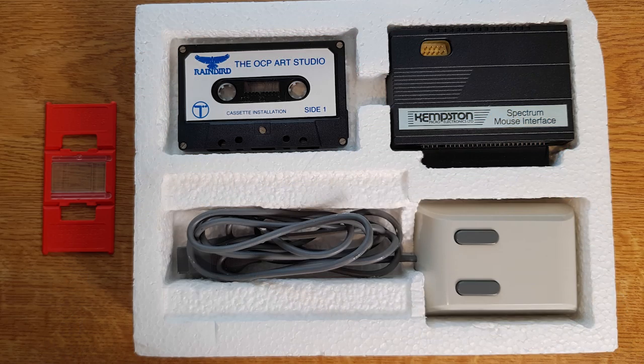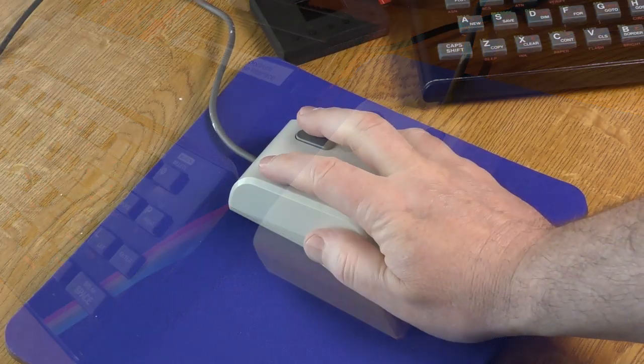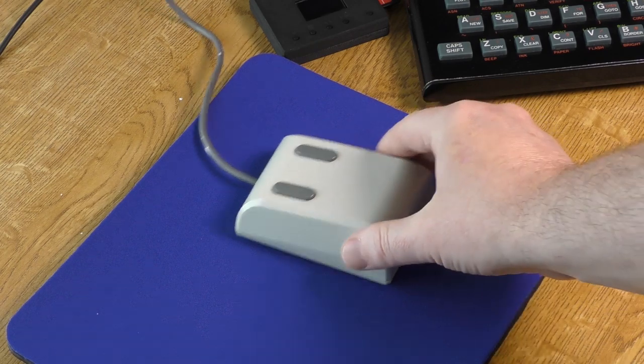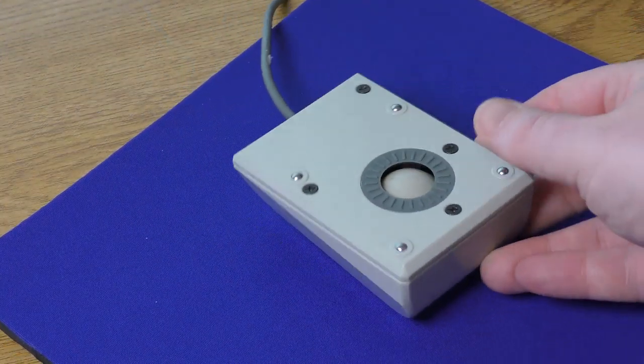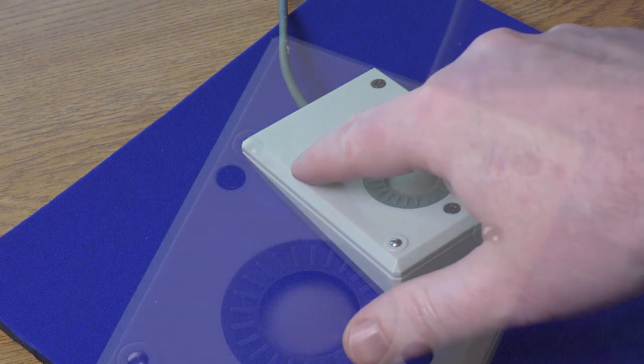Once inside the box you get the interface, the OCP Art Studio, and the mouse itself. Some versions came with a sort of mini operating system, but this can no longer be found — someone somewhere must have it, but so far it's still missing in action. The mouse is heavy, a well-made chunky piece of plastic that feels solid in the hand. Underneath is the ball — no lasers here — and a set of four small ball bearings that help things glide along.